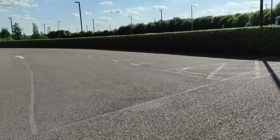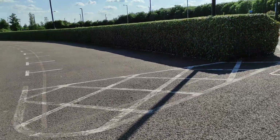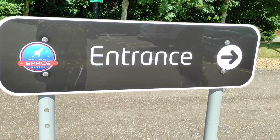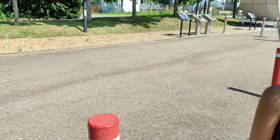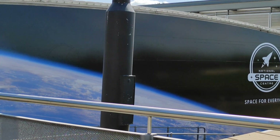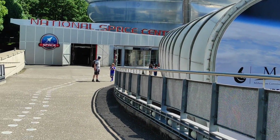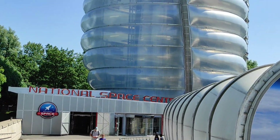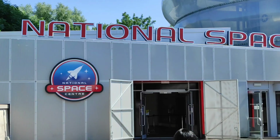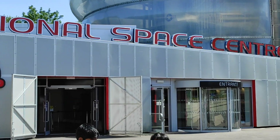It's the 42-meter rocket. It's an award-winning museum. This is the car park. The space center opened in 2001. This is the highest rocket tower at 42 meters.